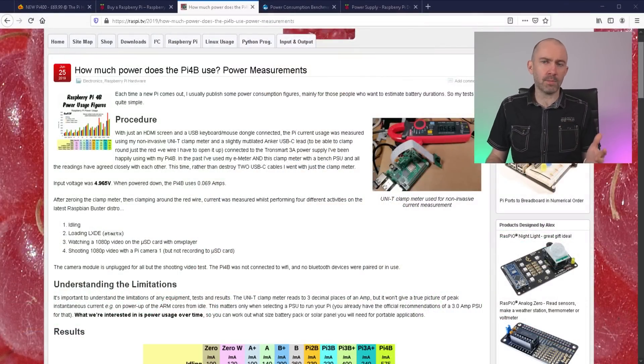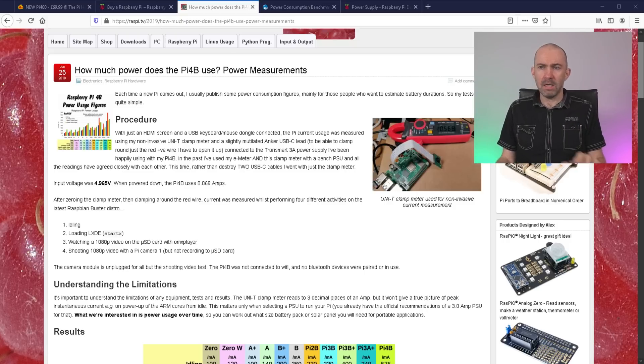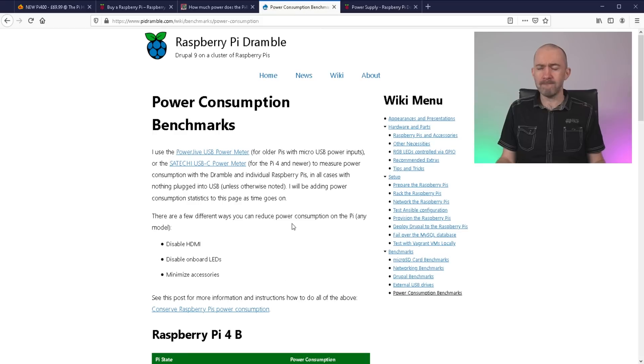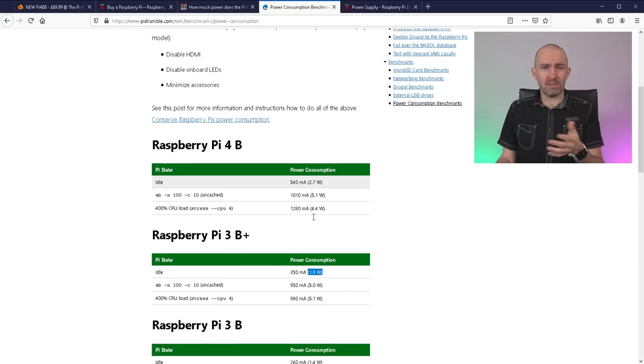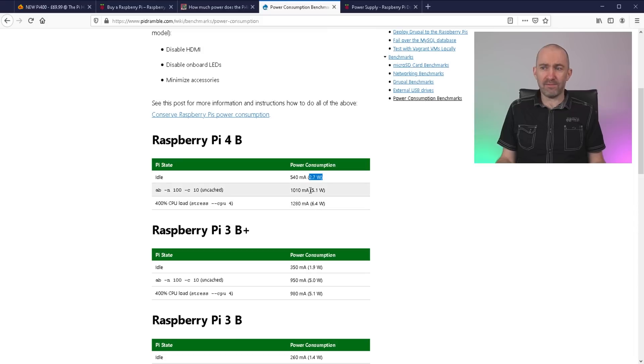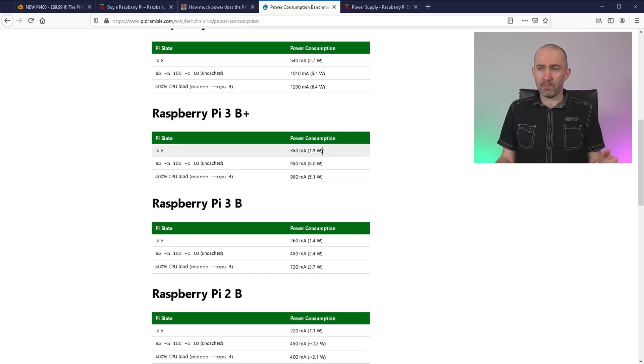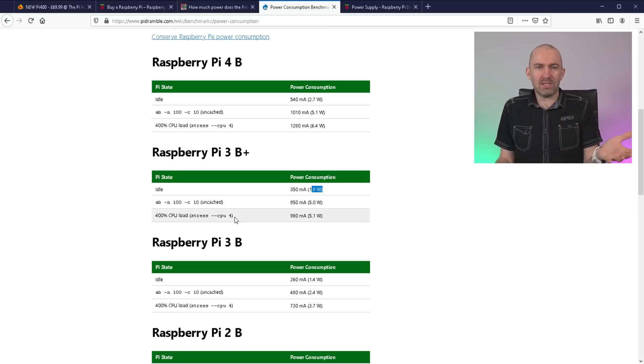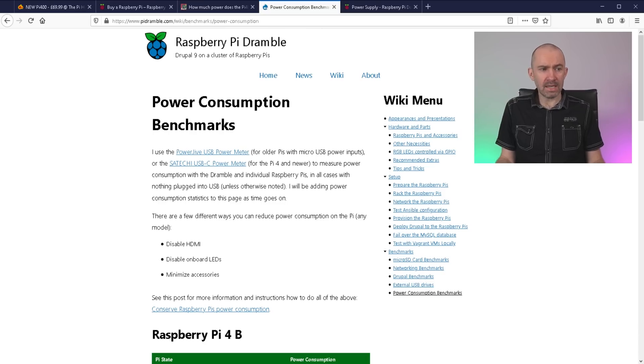There's another reason a lot of people forget about, and it's about power — but power drain, not performance. There are a lot of situations where electricity is a big concern. The Raspberry Pi 4B uses 2.7 watts when idle, 5.1 watts for general usage, and 6.4 watts if you overclock and stress the CPU. The Raspberry Pi 1 is 1.9 watts idle, and older variations are even less. It's just amazing how little power these require.